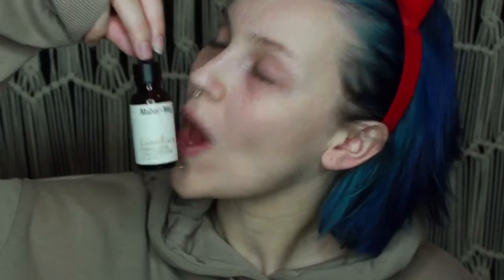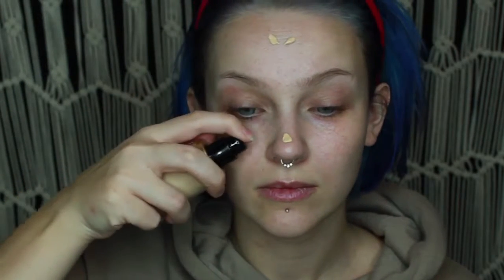Obviously starting with my Mabel and Meg Lum Elixir Serum to fix my life. This is a hyaluronic acid vitamin C serum, which is pretty much good for all things skin. Then applying my Kat Von D featherweight primer, just putting it right on my face because that seemed like the laziest way to do it. Then I'm going to put my Too Faced Born This Way foundation right on my face too, because why not?